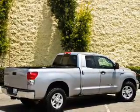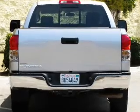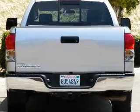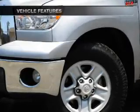Stand out from the crowd with premium wheels. Brake safely with the anti-lock braking system. Tailor the temperature to your preference and your passengers. Plus enjoy these notable features that are included in this vehicle.